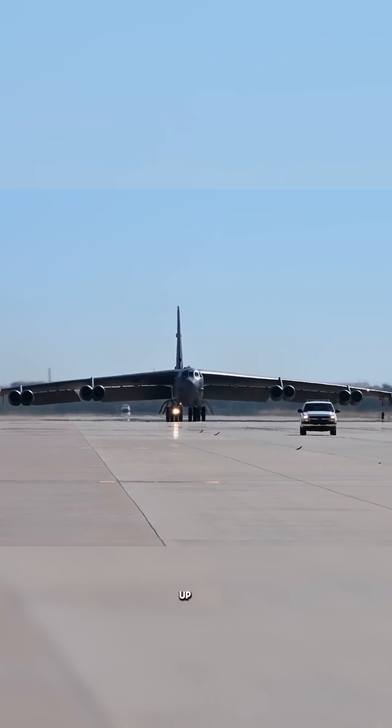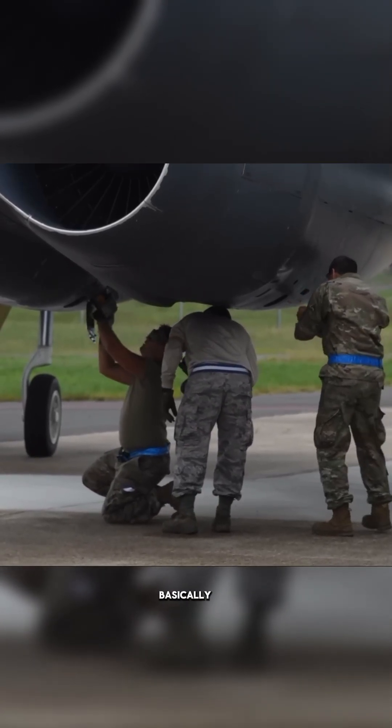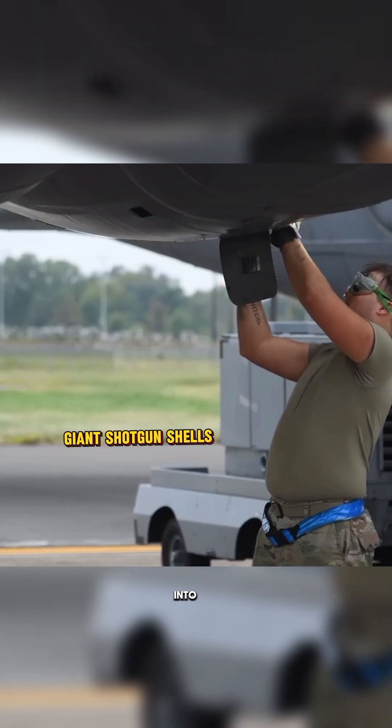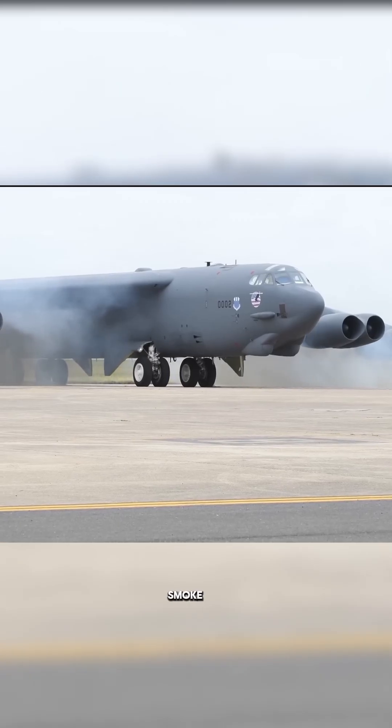When time matters, this bomber doesn't wait for engines to warm up. Instead, crews fire explosive cartridges — basically giant shotgun shells — into the engines, blasting them to life in seconds and filling the runway with smoke.